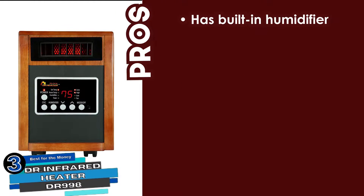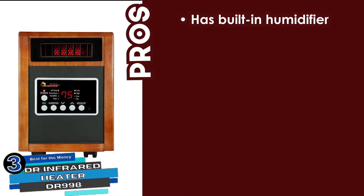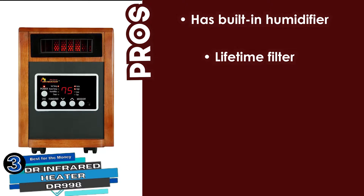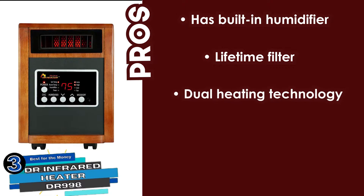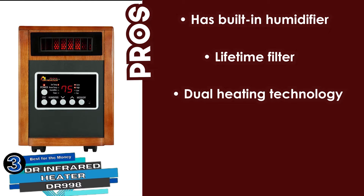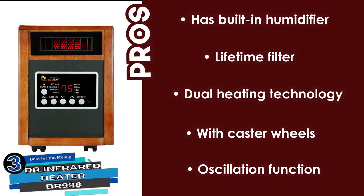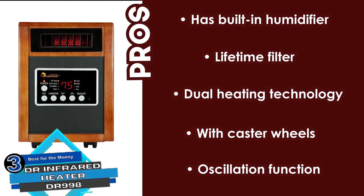Its pros are: it has a built-in humidifier to restore moisture in dry air, and it comes with a lifetime filter that is easy to remove and clean. It has dual heating technology which ensures convenient use in large rooms, and it can be transported from one room to another with its caster wheels. It also has an oscillation function which ensures even heat distribution in your living space.